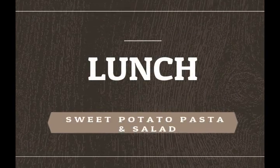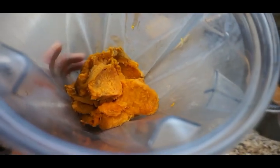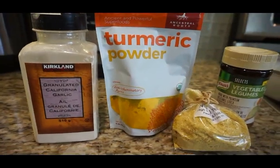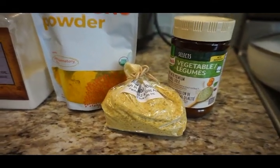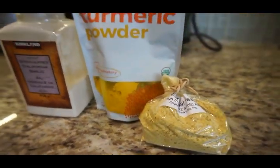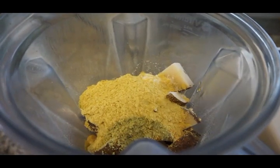I had leftover sweet potatoes so I decided to make a sauce to use for a pasta dish. I always use brown rice pasta — that's my favorite, and the kids like brown rice pasta the best. Although I do buy different ones from time to time, that is just a staple one in our house.